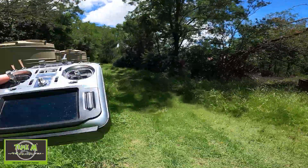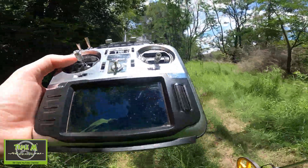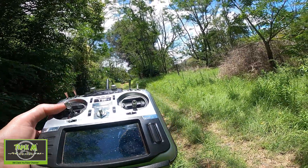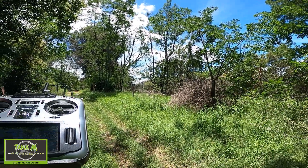RSSI critical. Telemetry lost, RSSI critical, telemetry recovered. First telemetry lost at 83.2 meters — that's telemetry lost at 83.2 meters.